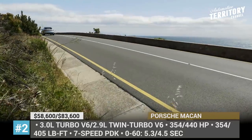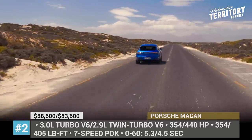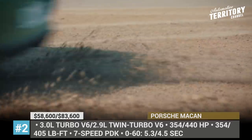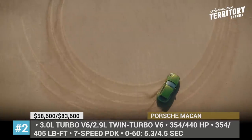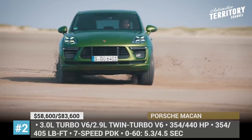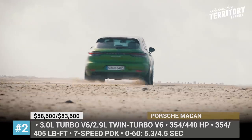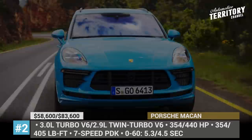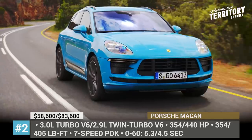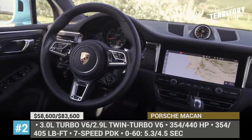The air intakes become larger, plus sport design side skirts and mirrors are added. The engine front is represented by a 3.0L turbo V6 on the S and a 2.9L twin-turbo V6, which is also present on the Cayenne and Panamera. These 6 cylinders make 354 and 440 horsepower respectively, channeled via a 7-speed PDK with a manual shift mode to all four wheels. Among the standard performance enhancements, we should highlight active suspension management and a sport exhaust system.